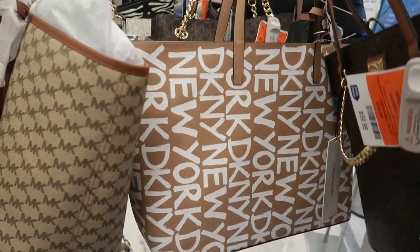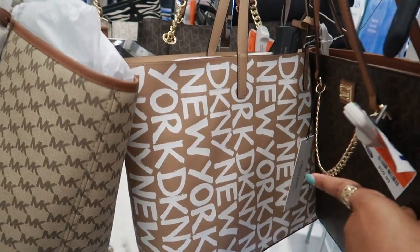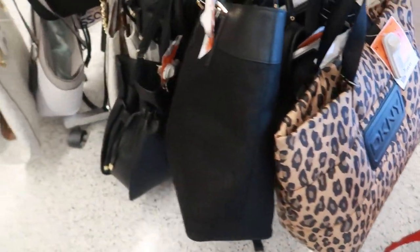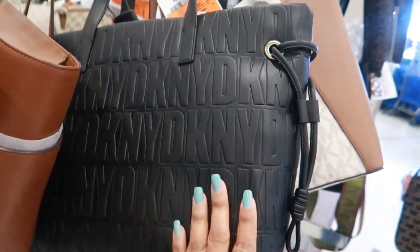Look at that — DKNY. That one is $49. Look at this one right here — $50. I like the little cheetah print on that. Yeah, a lot of these are repeats. Michael Kors. Another DKNY for $50.